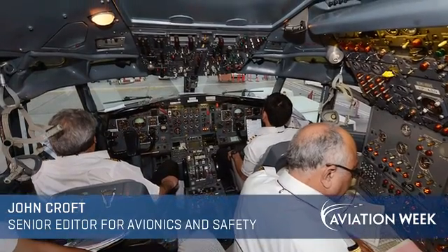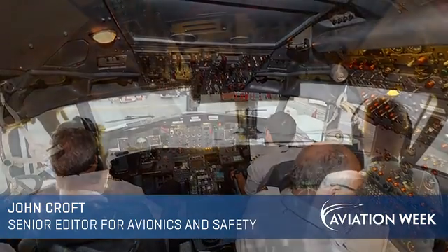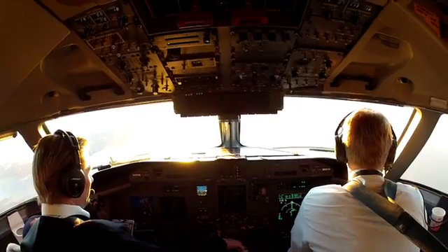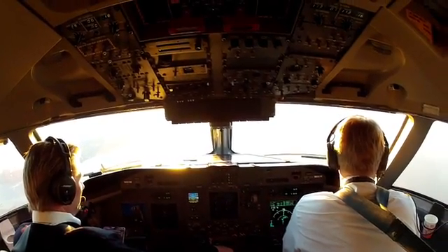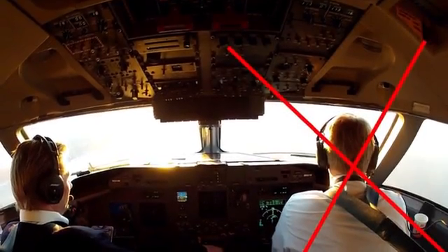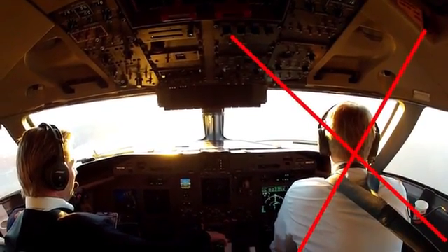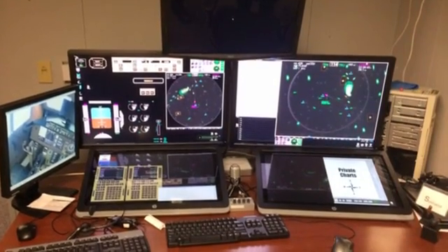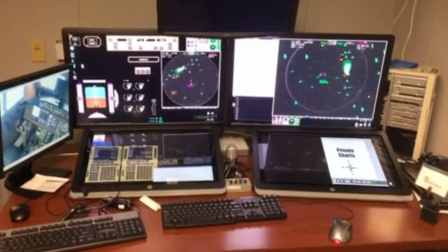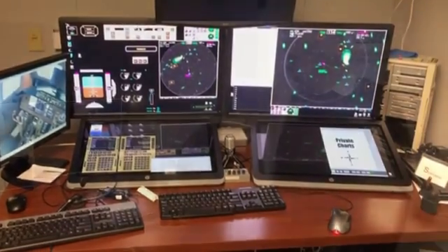In the 1980s, technology allowed the airline industry to slim the cockpit from three seats down to two, with airline dispatchers on the ground stepping up to fill in some of the gaps. NASA is now investigating taking the concept one step beyond, with the first officer moving to the ground as well. Ground, in this case, is a high-tech workstation with new tools that allow a super-dispatcher to take on multiple roles.